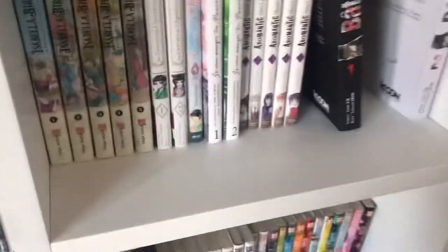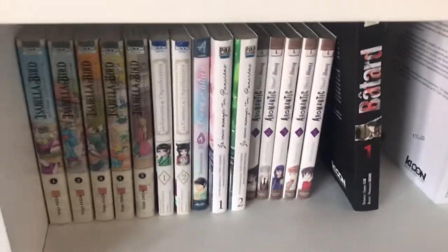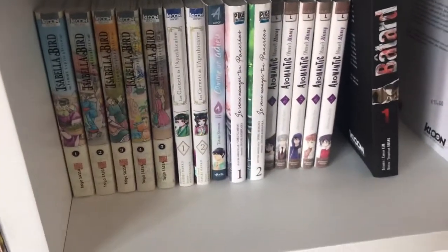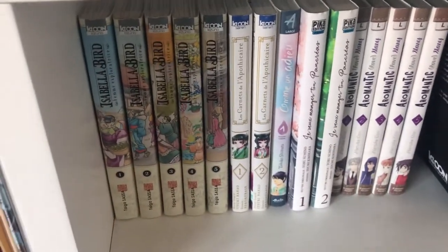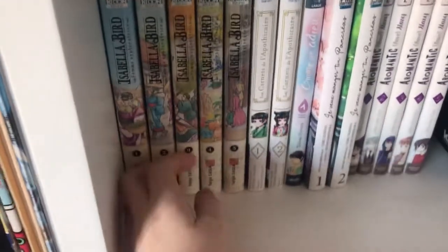Oh wow, I'm in a whole new location! And also technically a whole other country. But anyways, time to continue the manga tour! Starting with the first five volumes of Isabella Bird. I've already talked about it in the UK, but here's the other part of my collection.